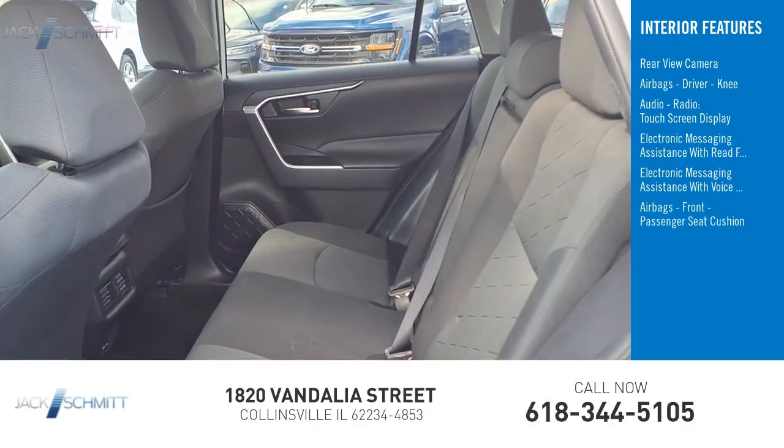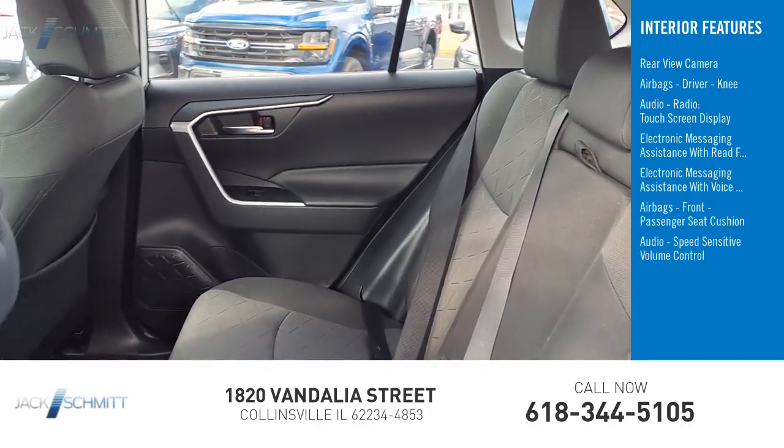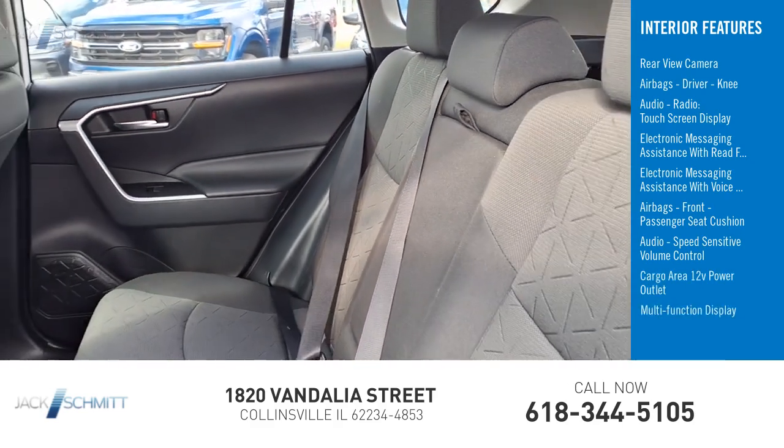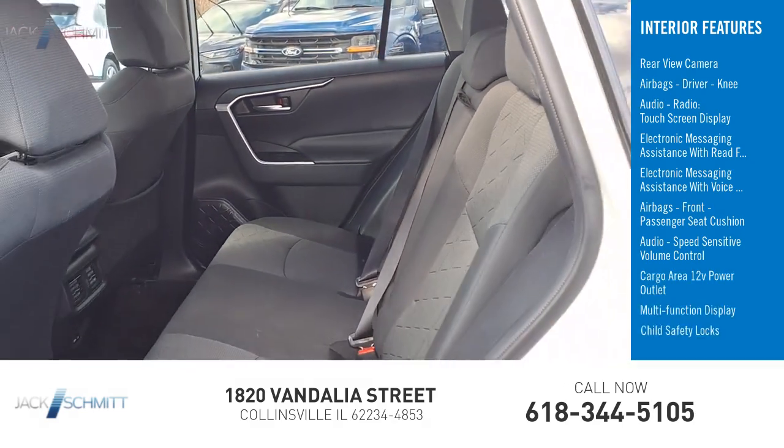Front passenger seat cushion airbag, audio speed sensitive volume control, cargo area 12-volt power outlet, multi-function display, and child safety locks.